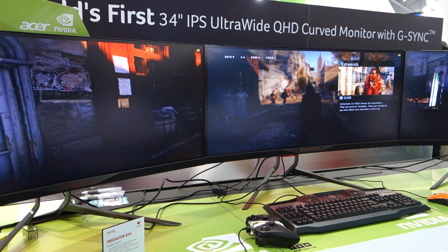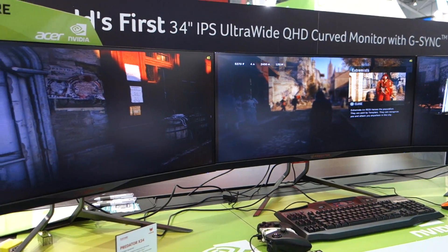Thank you for Maximum PC here at Computex 2015. I'm here at Acer's booth speaking with Ben. Hello, how are you? And Ben, can you tell us what we're looking at here?